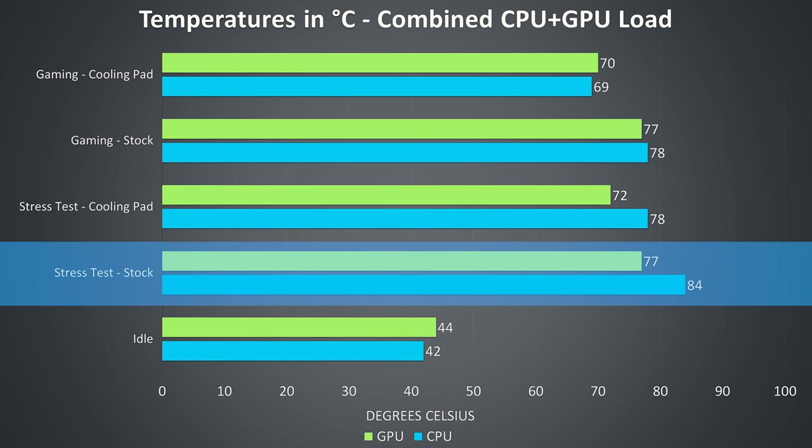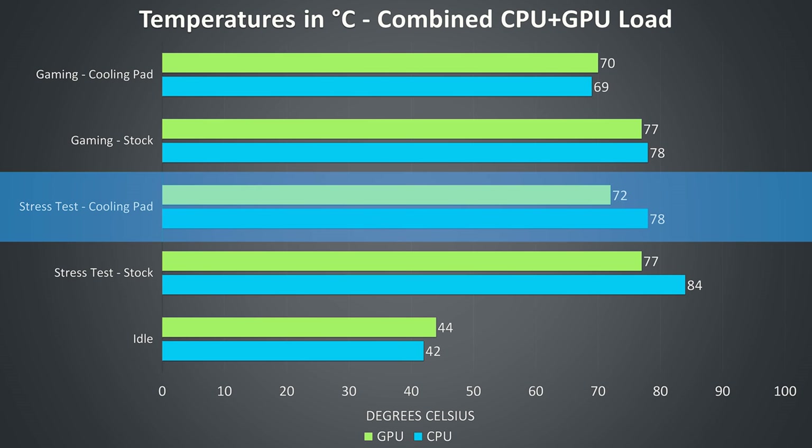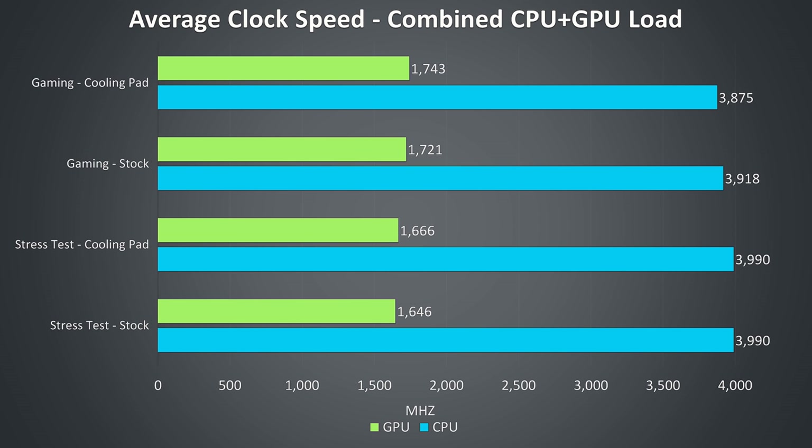Starting with the stress tests at everything default, the hottest the CPU got was 84 degrees Celsius — honestly an impressive result for the i7-9750H, as under the same workload in most other machines I've covered it easily rises above 90 degrees. The cooling pad improved thermals by 5–6 degrees in the stress tests and 7–9 degrees while gaming. Not only are we getting excellent thermals, there are no power limits preventing us reaching the full 4GHz all-core turbo boost. During the stress tests the CPU was averaging a 51-watt TDP, peaking at 56 watts, with PL1 set to 60 watts — quite impressive results.